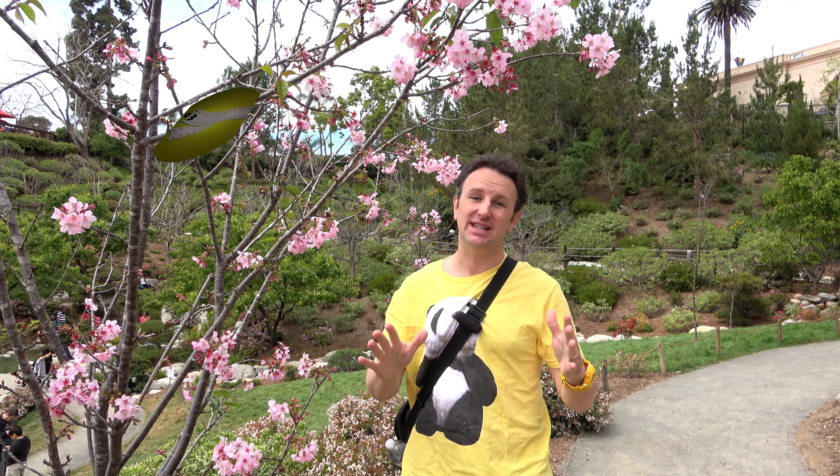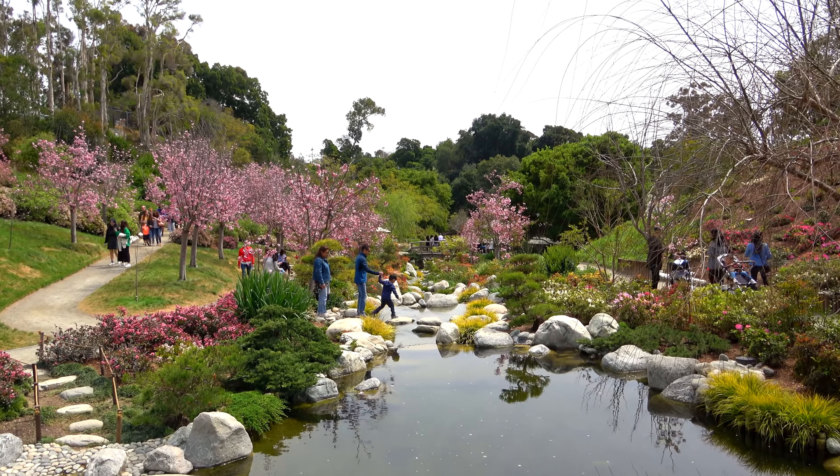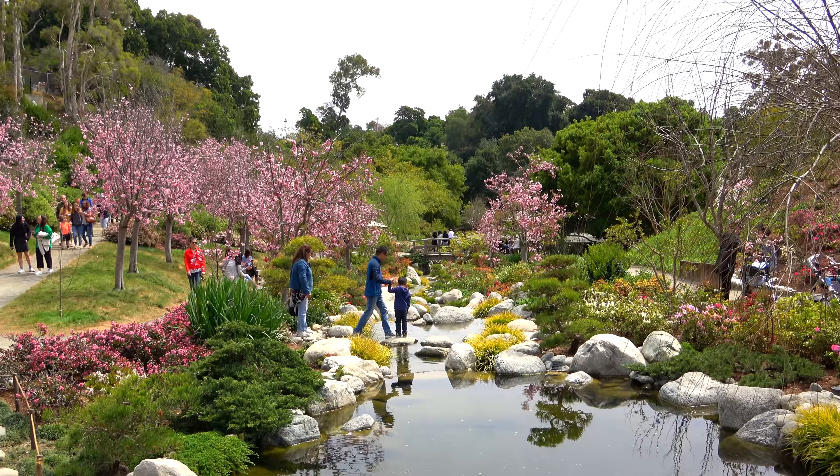The cherry blossom trees in San Diego at the Japanese Friendship Garden in Balboa Park. I'm Chris, this is Yellow Productions. I do travel guides that are fun, informative, and entertaining, and in this video, I'm gonna be showing you these amazing cherry blossoms in this amazing Japanese garden.